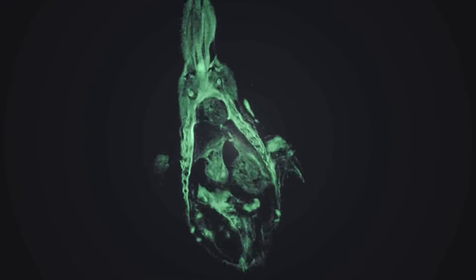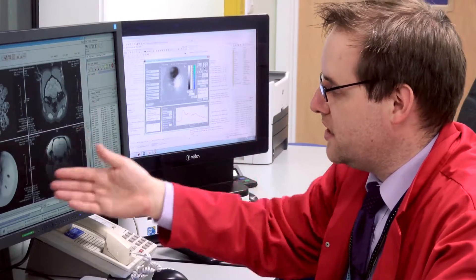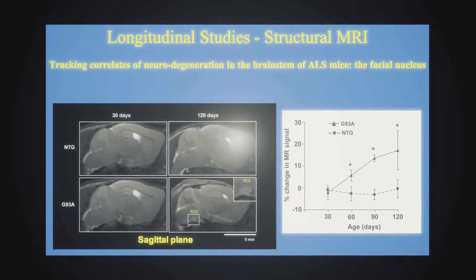The most commonly imaged nuclei is hydrogen, and that is located in the water in the body — the body is 70% water — so it makes it ideal for looking at the internal structures of a highly water-concentrated sample. However, it doesn't stop there. We can image any nuclei that contains angular momentum and a magnetic moment.